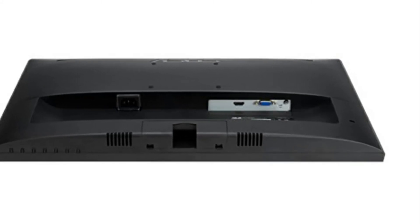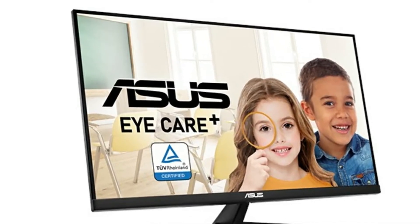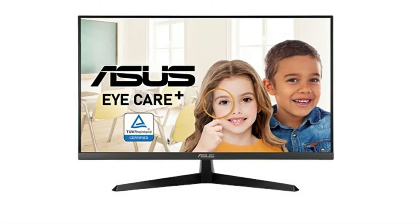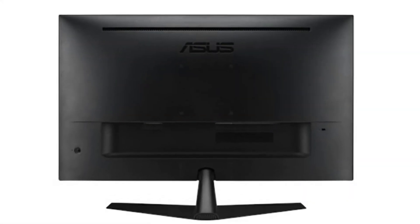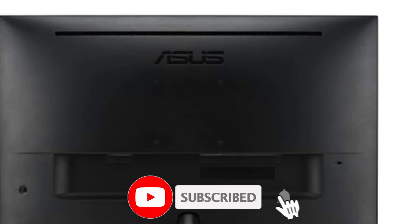The stand looks great and the bezels are really small, so you can put two of these side by side without any issues. It's a very sleek looking monitor, and the response time is pretty good if you're doing normal things like working, studying, some light gaming, or video editing. Overall, if you're looking for a budget monitor, I definitely recommend this one by ASUS — it's a great deal and great quality.